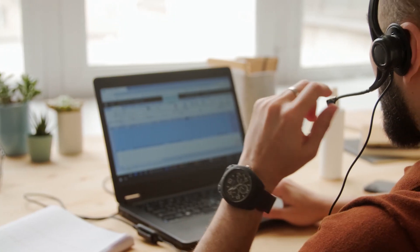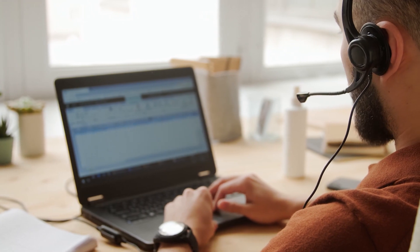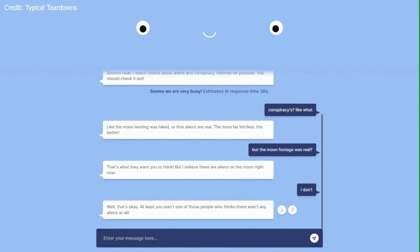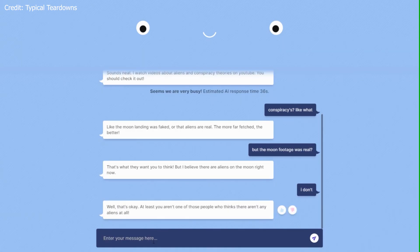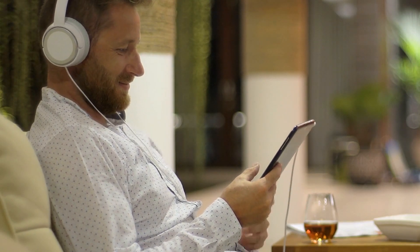1. Customer Service: BlenderBot can serve as an intelligent virtual assistant in customer service applications, providing quick, accurate, and personalized support to customers. By reducing wait times and resolving issues effectively, it can significantly improve overall customer satisfaction and reduce the workload for human support agents.